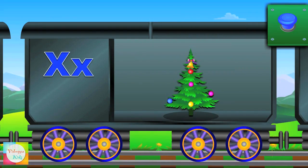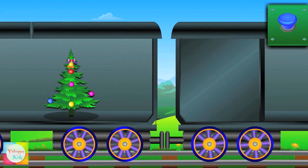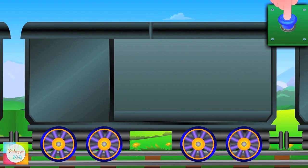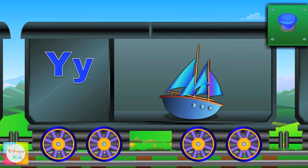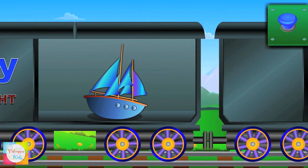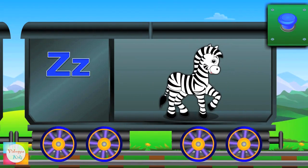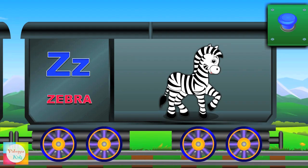X, X, X for X-mas. Ya, Ya, Yacht. Z, Z, Zebra.